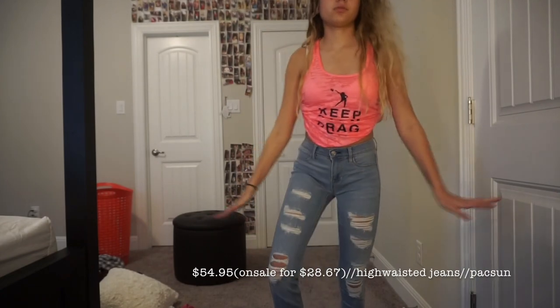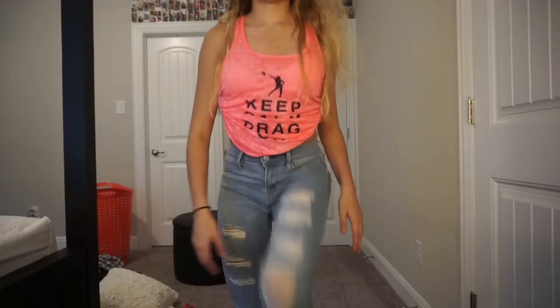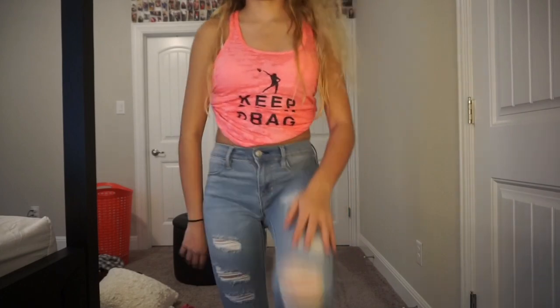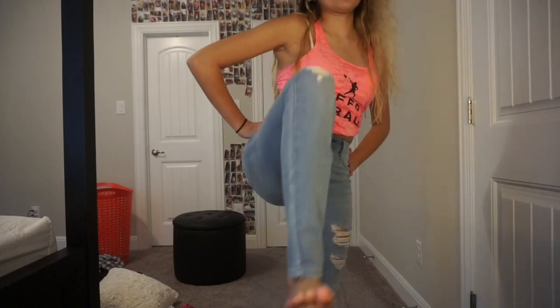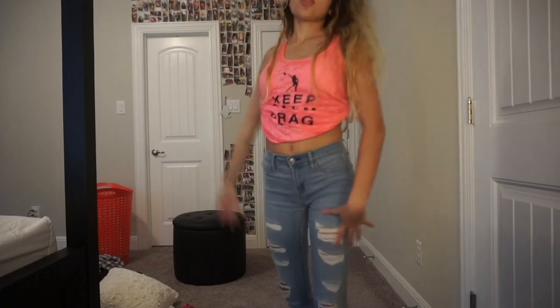Next we have another pair of jeans from PacSun, but these are a lot more skinny — they're not as easy to move in. And these are like real ripped jeans. But yeah, these are the last pair of pants that we have, and these are probably my favorite because I could wear these with anything and they would match. Let's get on into the shirts.